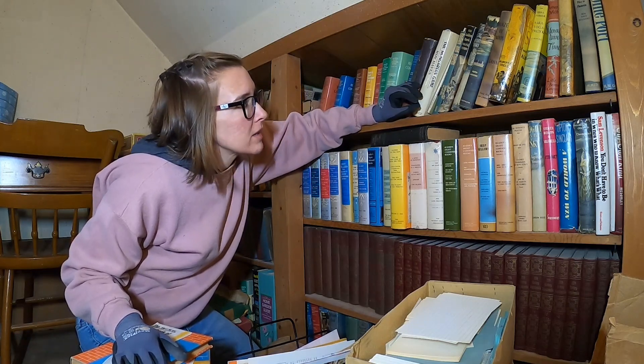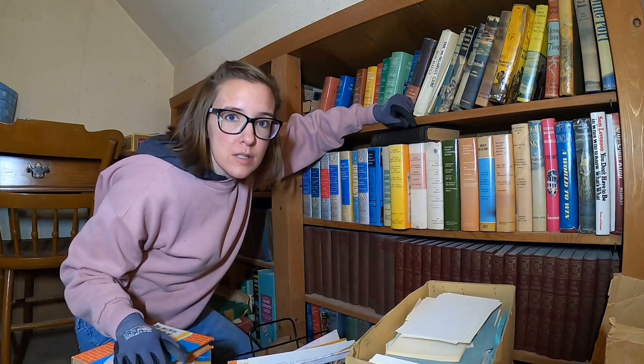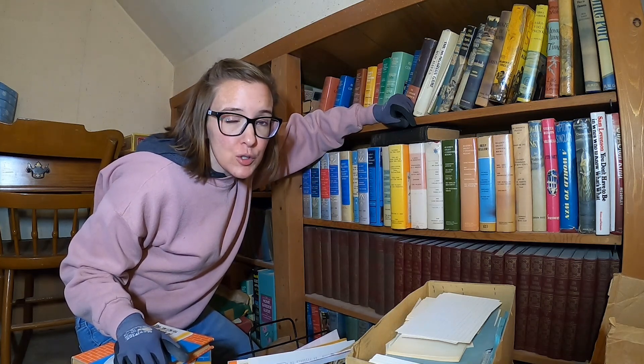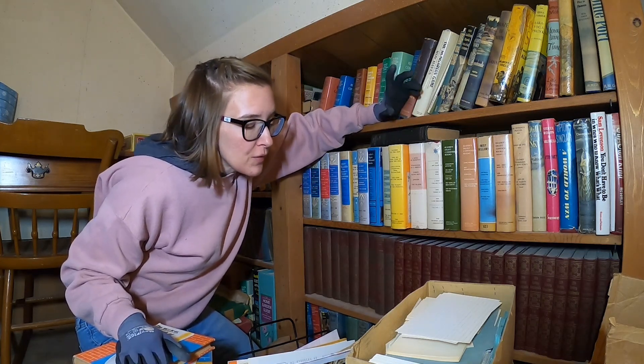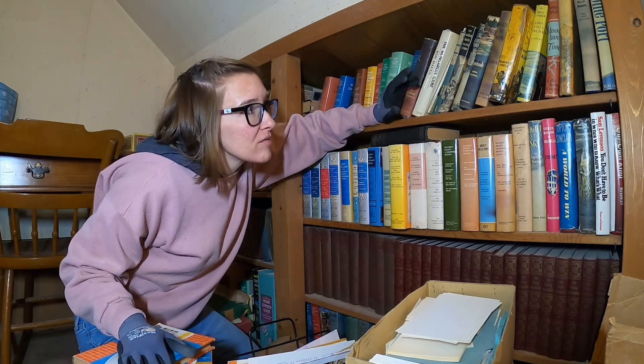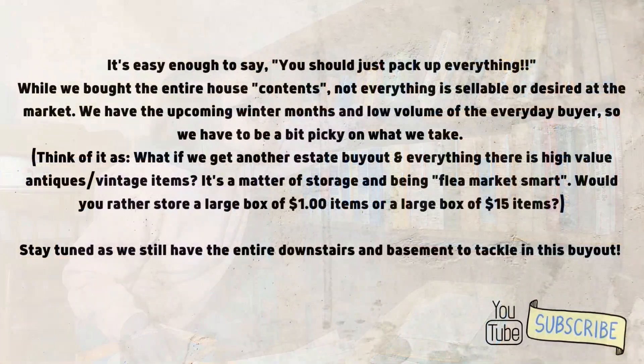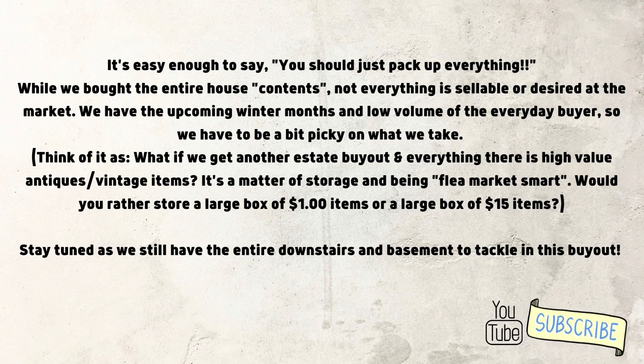This is all about what book should you take. Because it's winter, you don't have your heavy volume of buyers at the flea market, so you're going to have to store all this stuff. What book should you take?